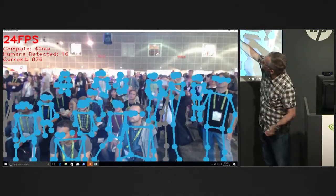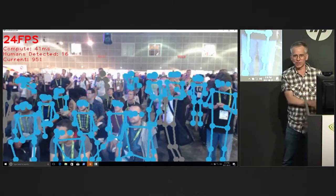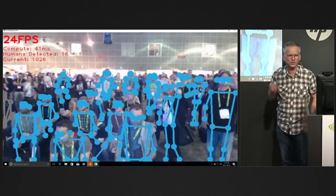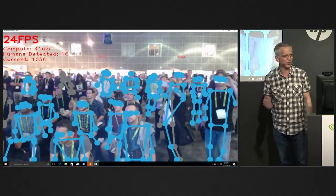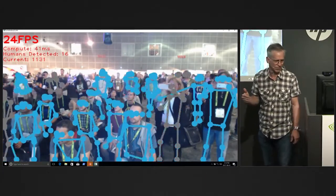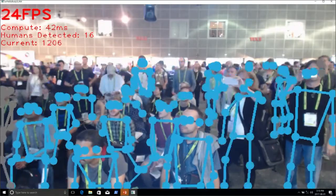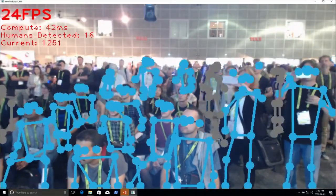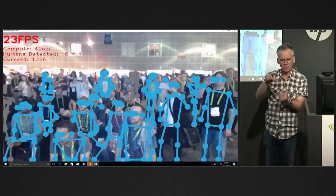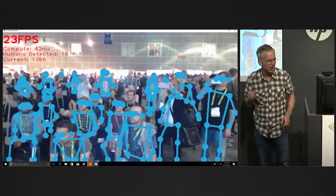We're running at 24 frames a second on just this box with a single 1080 GPU — computing in about 41 milliseconds. On a big Titan X, we're getting over 60 frames per second of inferencing. Humans detected: 16. That's not a hard limit — there's really no limit. The limit is how much the webcam can show and the size of the people. Once people get to less than 50 pixels for this configuration, we can't do it anymore.